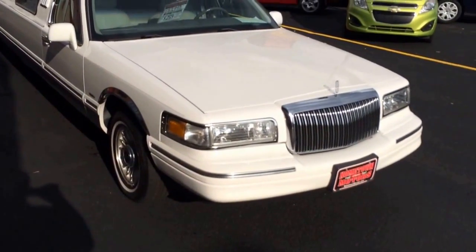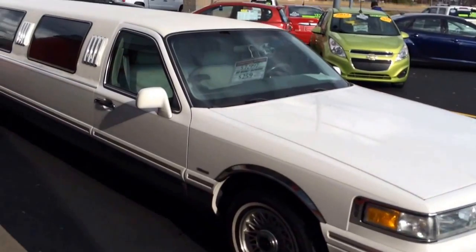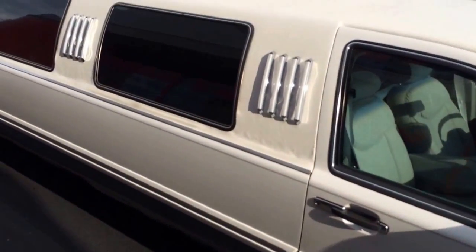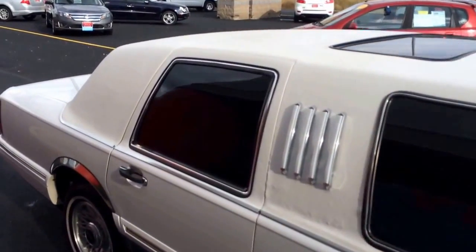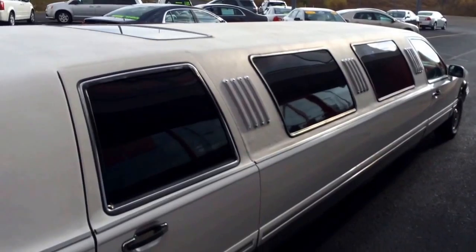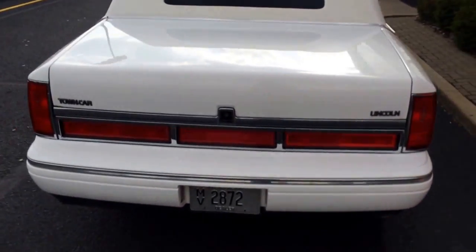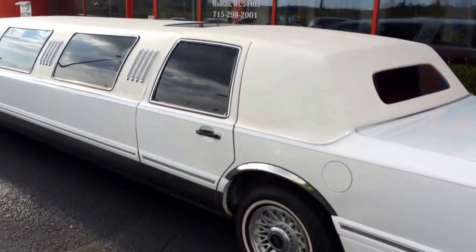Here we have a 1997 Lincoln Town Car limousine, 90,000 original miles, good tires. It's in pretty nice shape for a 1997 — actually really nice for a '97. There's a sunroof in the back; I'll show you the inside of it here in a little bit. Bear with me for crawling around — it's a long one.